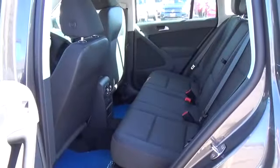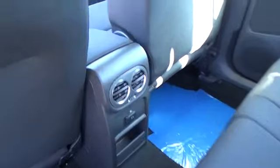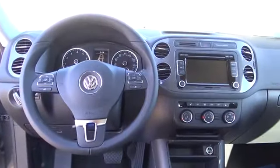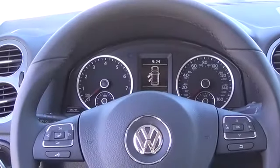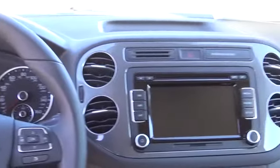Features also include a leather-wrapped multifunction steering wheel, multifunction trip computer, woven fabric seating surfaces, a front center armrest that's adjustable with storage compartment, front seats that are eight-way manually adjustable including lumbar support, and a 40-20-40 split folding rear seat with sliding bench adjustment and rear center armrest with two cupholders.